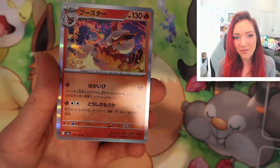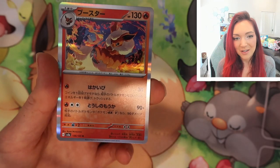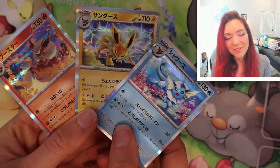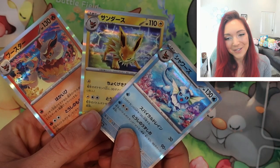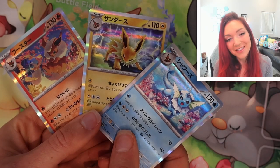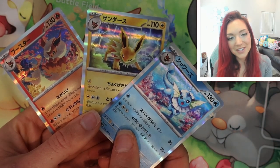We've got Flareon — we had Vaporeon and Jolteon before — so those are really stunning. I'll pause for a second to show you the three Eeveelutions together because I managed to get all three. I do collect Eeveelutions so I'm really stoked, and they're all by different artists which is super cool.